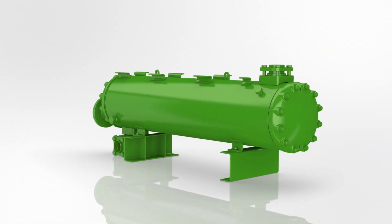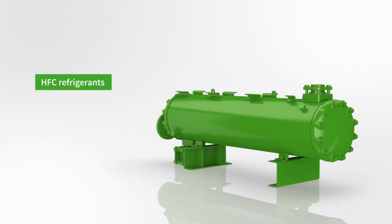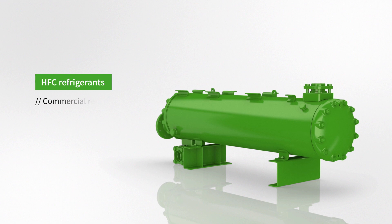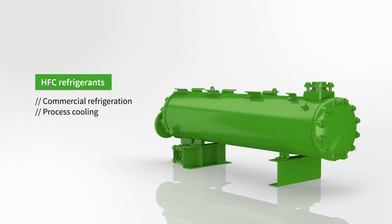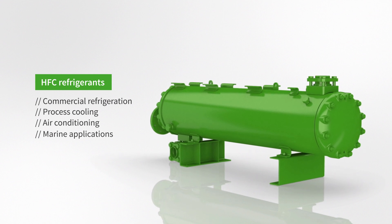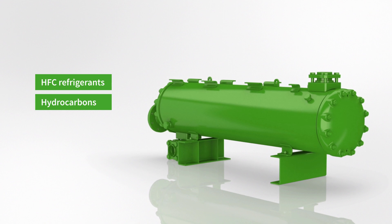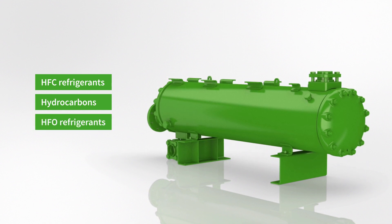Bitsa water-cooled condensers represent the universal solution for all refrigerants commonly used in commercial refrigeration, process cooling, air conditioning, and marine applications — including natural refrigerants such as hydrocarbons and the most recently developed low GWP refrigerants.